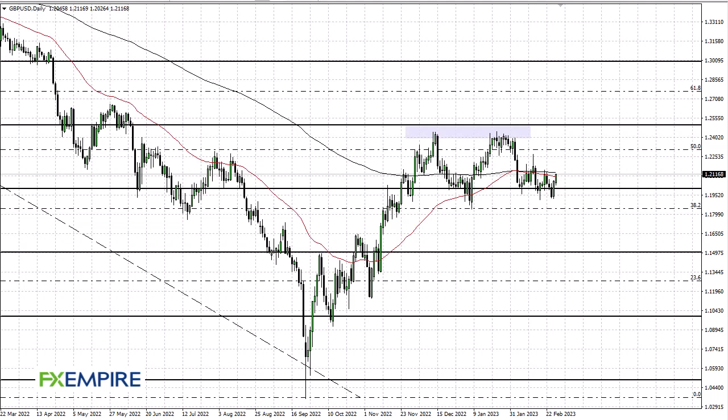From FX Empire, this is Chris taking a look at the British pound. The British pound has rallied quite nicely during the day. We are now starting to test the idea of whether or not we can break above the 50 or the 200 day EMA indicators — that of course captures a lot of attention.